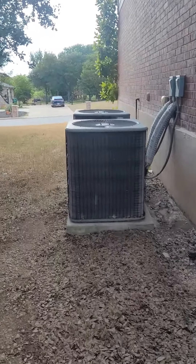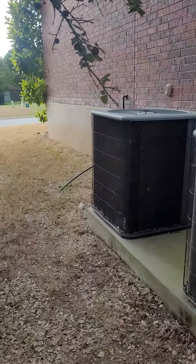Two heat pumps. Awesome. Size of a house — you definitely need two.